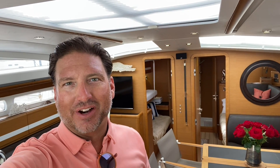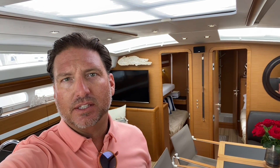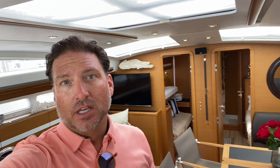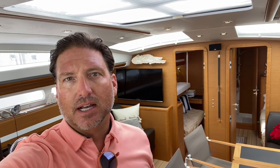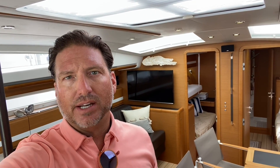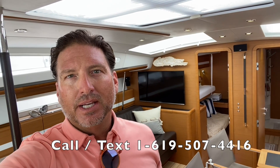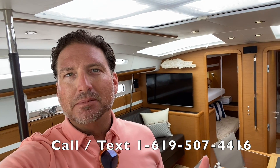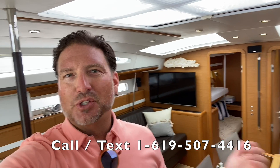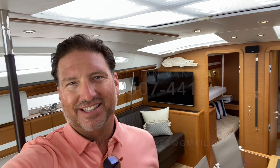I hope you found that helpful and informative. If you'd like more information regarding the 2015 Jeanneau 57 LLC-owned, please feel free to contact me anytime — day or night. This is an absolute pristine offshore cruiser, fully turnkey with all the bells and whistles. Give it a thumbs up if you liked the video, subscribe if you haven't already. Thank you for watching and I look forward to hearing from you.